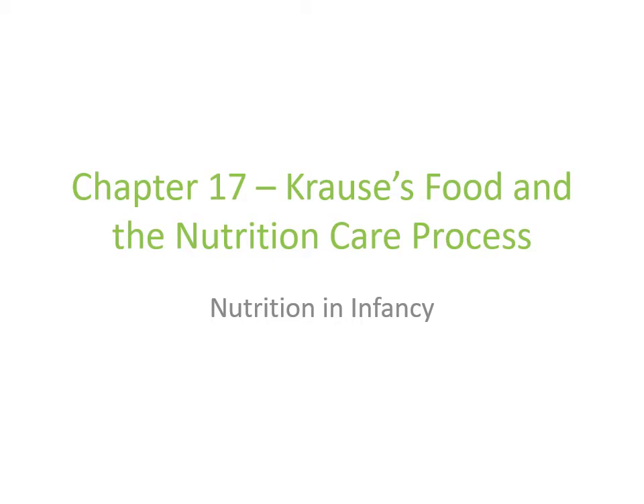This lecture will be going over nutrition and infancy. This lecture is going to seem like a bit of a review from life cycle, so for the most part a lot of this information should look familiar. We're talking a little bit about disease states, but again for the most part this is going to look pretty similar to the lecture you've had in life cycle.